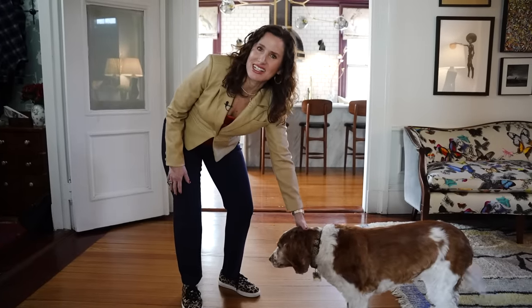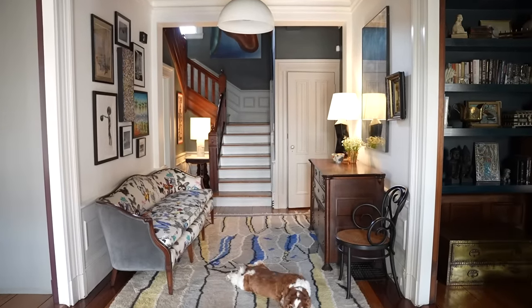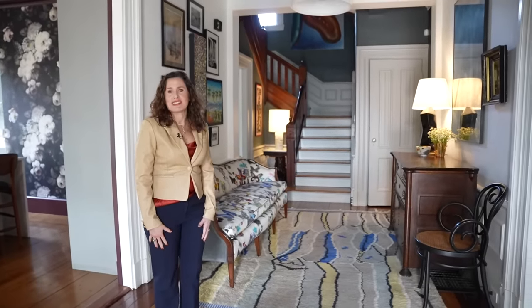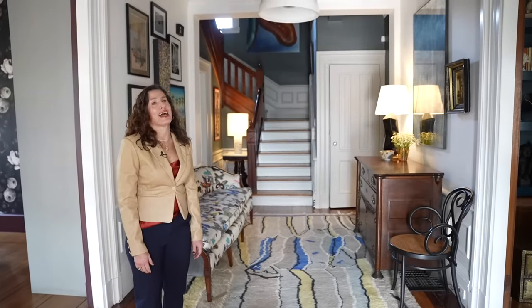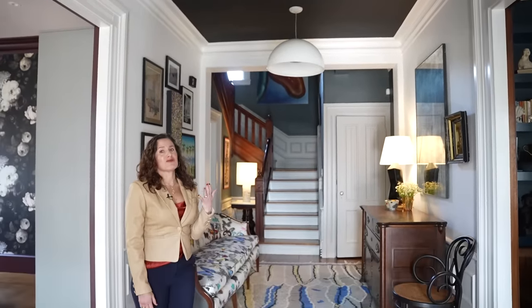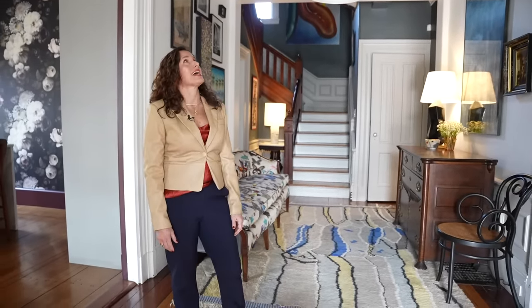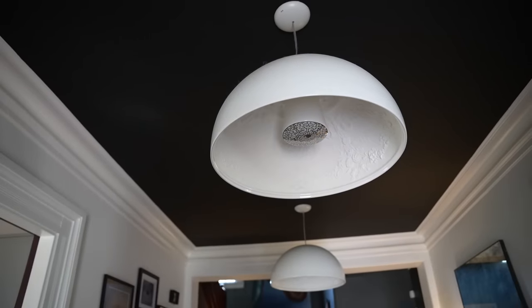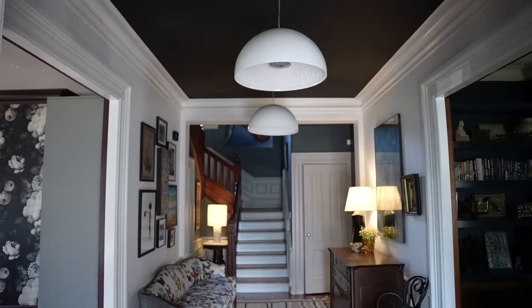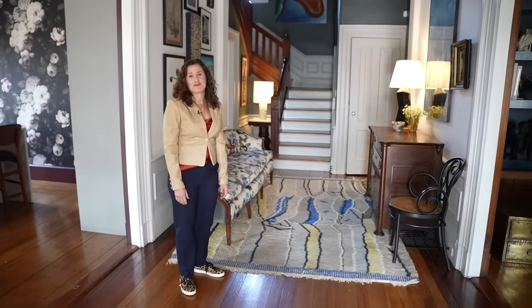Now we're heading into my grand hallway and entryway. This is Trixie, my nine-year-old Welsh Springer Spaniel. Welcome to my entryway — it's quite wide and feels like a room. I really wanted to accentuate the ceiling height, so I painted it black, which draws your eye right up. With a black ceiling, really modern white lights show beautifully. These lights are called Sky Garden — they're modern and traditional, with elements of old-fashioned ceiling medallions. I love them.